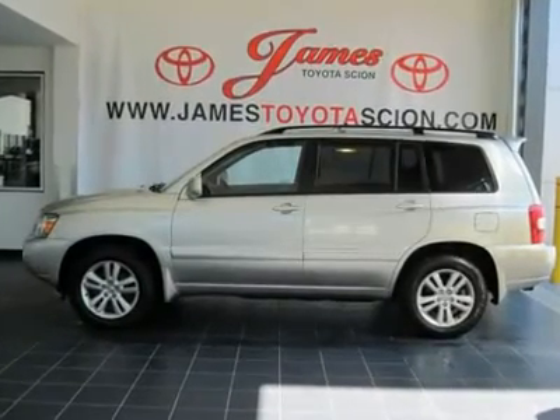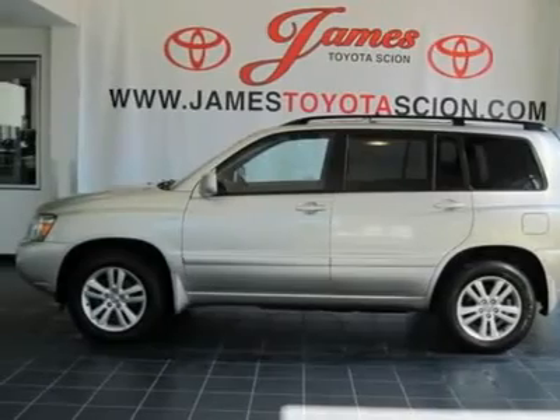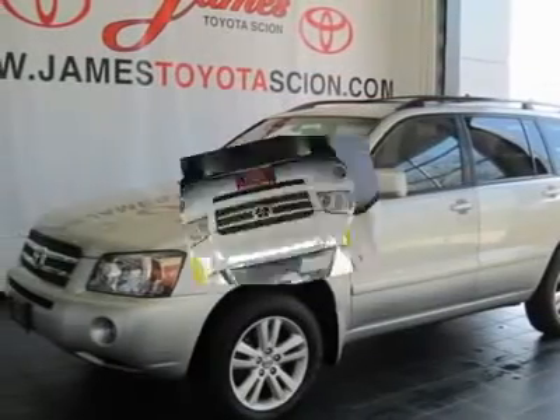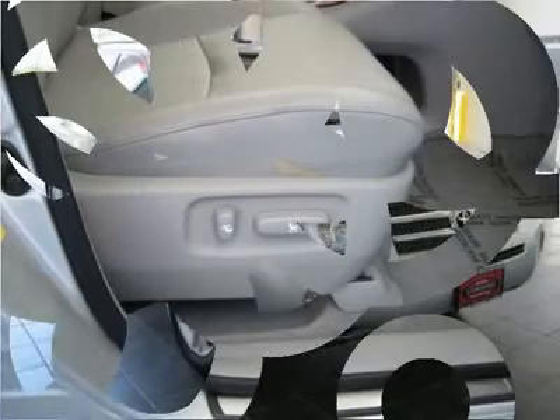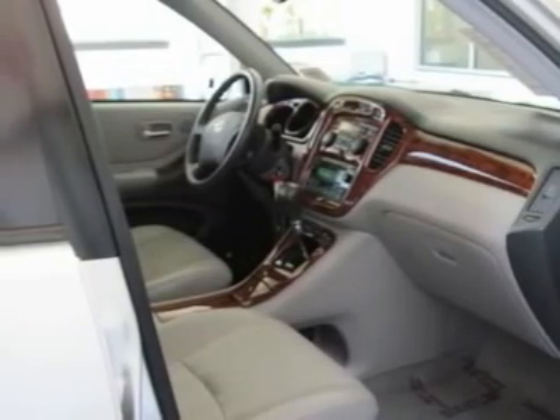Talk about a deal. Oh yeah, in a class by itself. Be the talk of the town when you roll down the street in this do-it-all 2006 Toyota Highlander. This wonderful Highlander would look so much better waiting for you in your driveway, instead of sitting idle on our lot. As usual, it's ready. Come and get it.